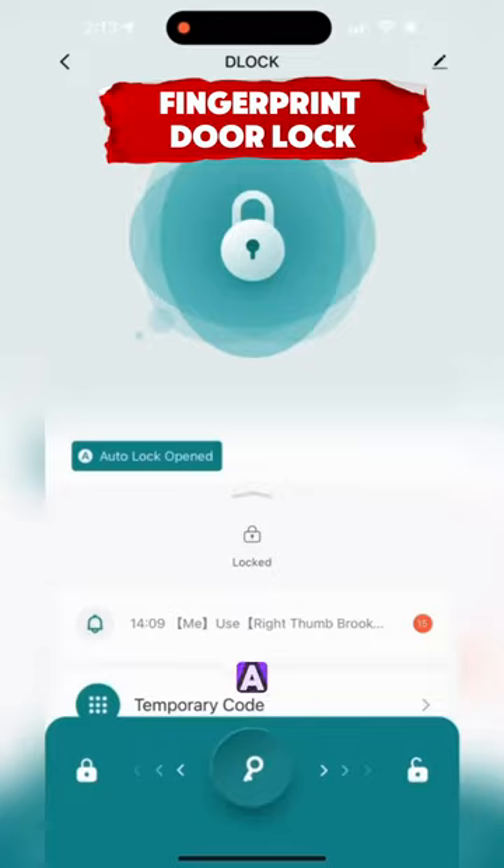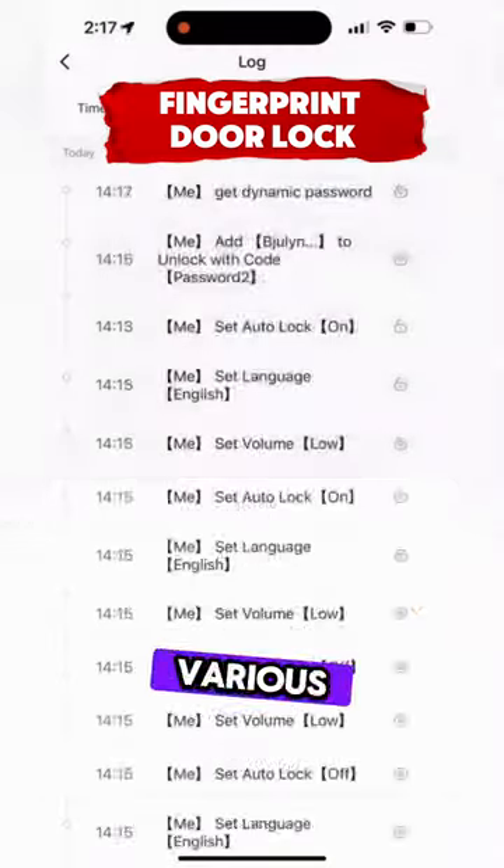This is a fingerprint door lock with a passcode keypad for keyless entry, suitable for various doors.